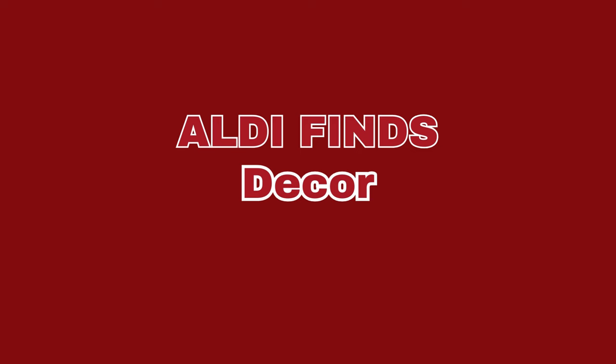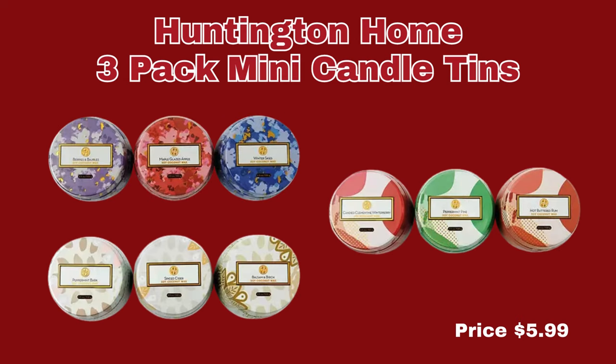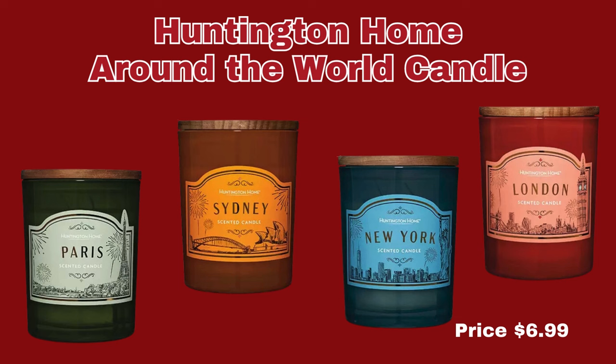Now we're moving right along to the decor section. First up, we have the Huntington Home 3-Pack Mini Candle Tins. It does come in three different amazing scents, and they are only $5.99 for each set. Next up, we have the Huntington Home Around the World Candle. We have Paris, Sydney, New York, and London. They are only $6.99 each candle.